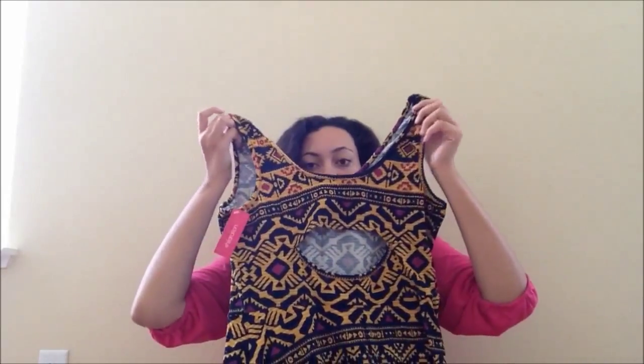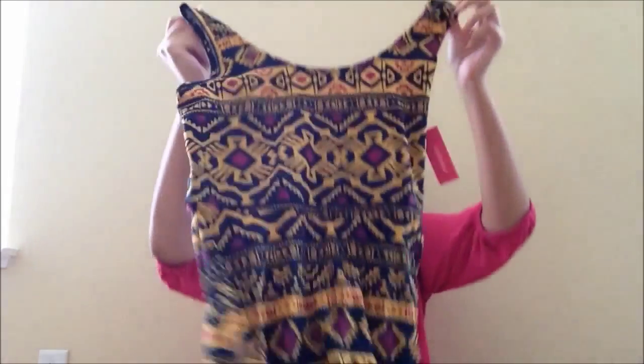The second thing I got from Target was this beautiful dress. I've always wanted a dress with this kind of material and this kind of pattern. It's stretchy and it has a skater skirt bottom. It has a hole in the back, and I just think it's really pretty — the colors are beautiful and I love the pattern.